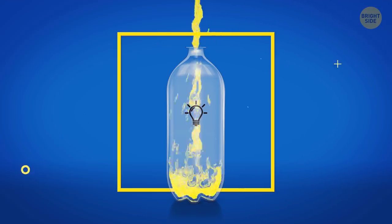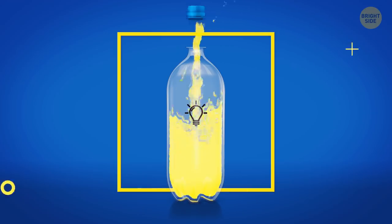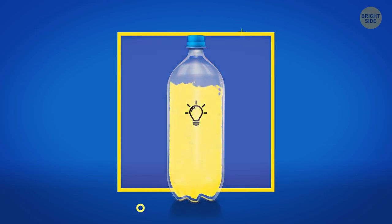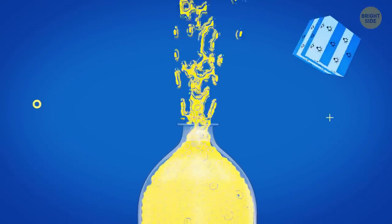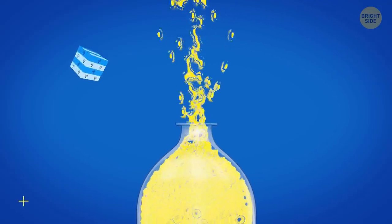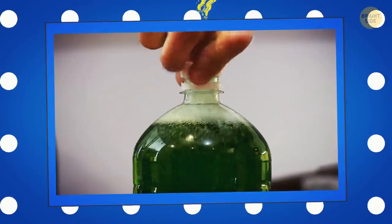Soda bottles are always filled in such a way that there's some space between the liquid level and the cap. That's because these drinks contain carbon dioxide. This gas can expand if the bottle gets heated. If there's no air gap in the bottle, it'll break because of the pressure building inside. Also, when you open your drink, the gases go out in the form of bubbles, and the drink is likely to overflow. The gap helps with this problem, too.